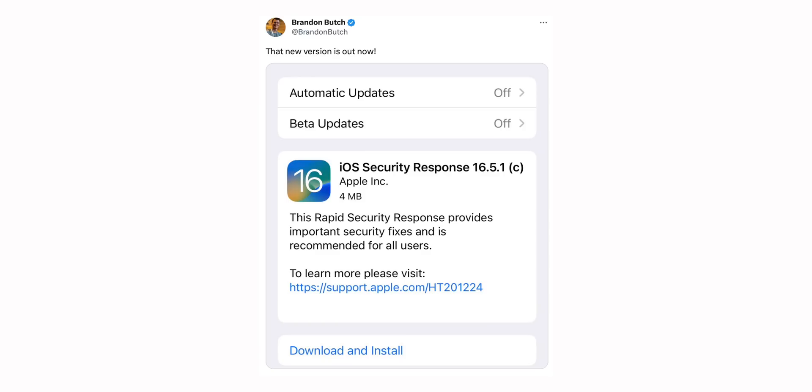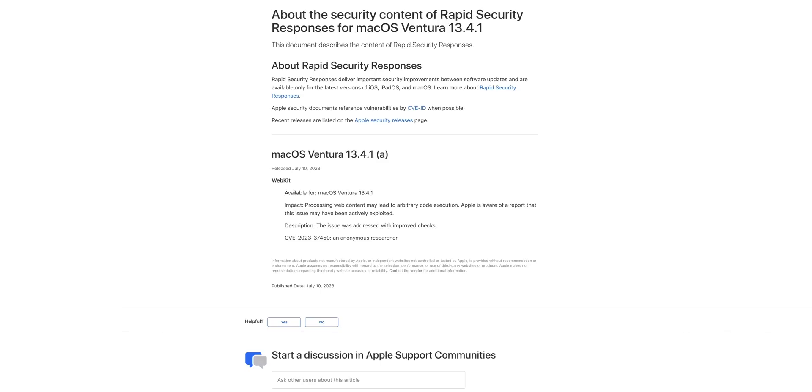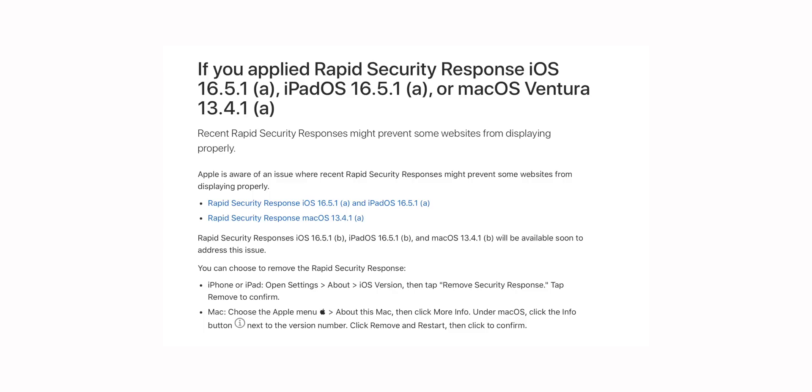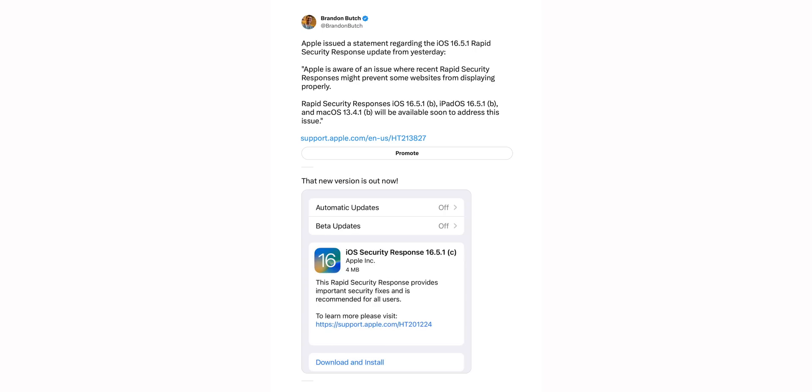Apple released iOS Rapid Security Response 16.5.1c and macOS Ventura 13.4.1c to address an actively exploited WebKit bug and a Safari issue. Apple originally released the update, pulled it the same day due to Safari page-loading problems, skipped a day, then released the 'c' version which addressed both the Safari issues and the WebKit bug — for both iOS and macOS. Definitely install this if you're still on iOS 16 and not on the betas.